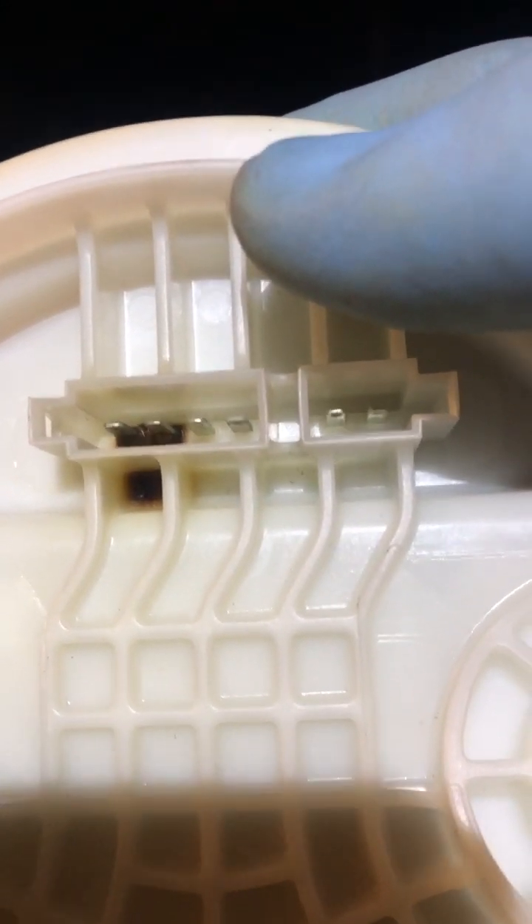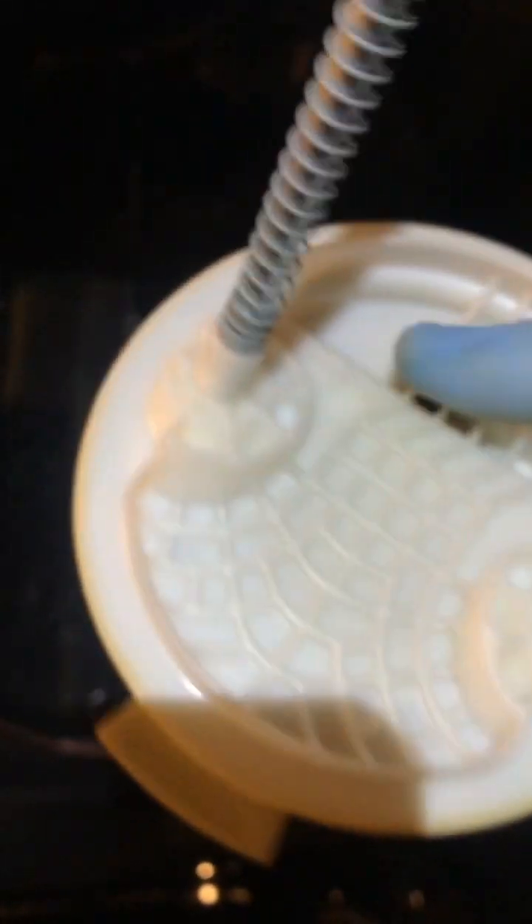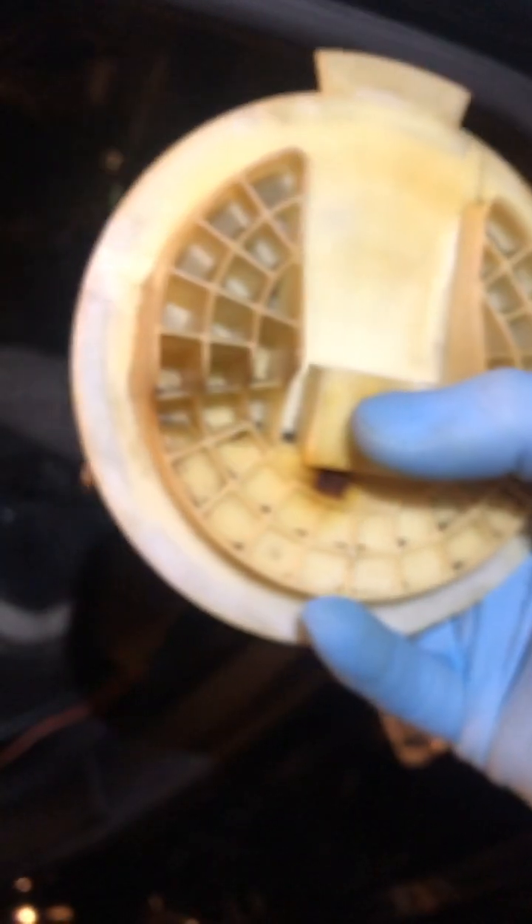I tried everything — changed the seals — but what it turned out to be: the plastic overheated and melted enough that it got weak and cracked. There's a tiny crack running through the underside. When the PCM initiated the EVAP test and put the gas tank under pressure, that crack allowed fuel vapors to vent. The system detected it as a P0456 DTC — an EVAP system small leak — and it will fail you on a state inspection.